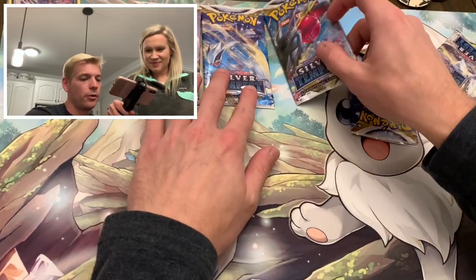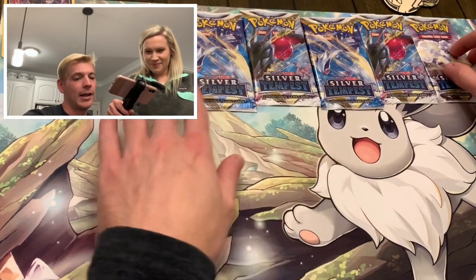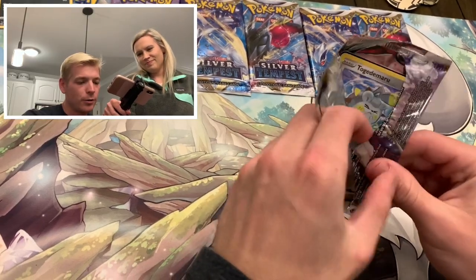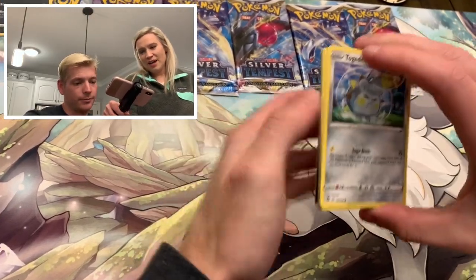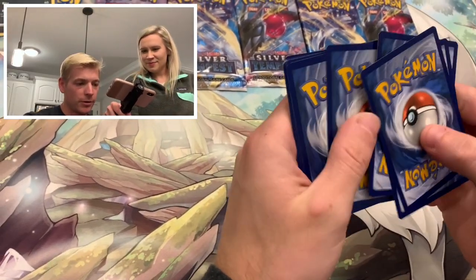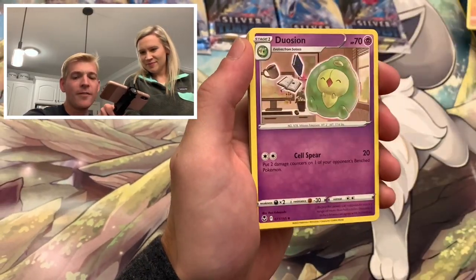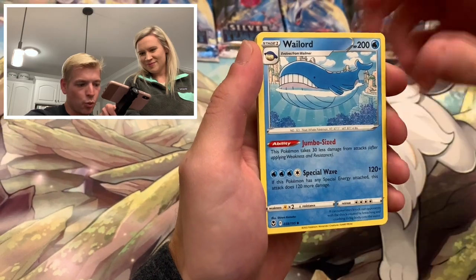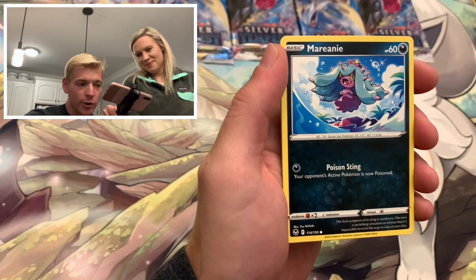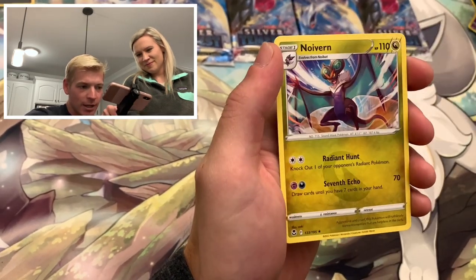Come on - pack number one. Energy, Donphan, Wailord, Togedemaru, Sandile, Swirlix, Marill, Indeedee, Froslass Reverse, and an Annihilape. Moving straight into pack number two. It is a white code card, but you can still get trainer galleries. Look at what we did get - a V-Star marker! Lopunny, Serena, Regenerative Energy, Vulpix, Drowzee, Growlithe, Ponyta Reverse, and a Virizion. Still nothing.